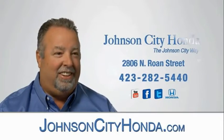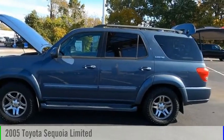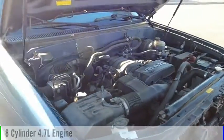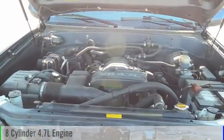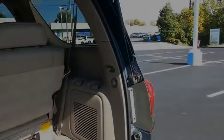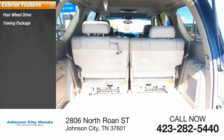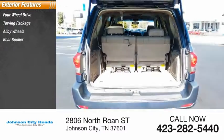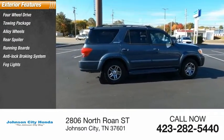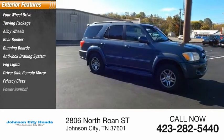Johnson City Honda, Johnson City. Power sunroof.